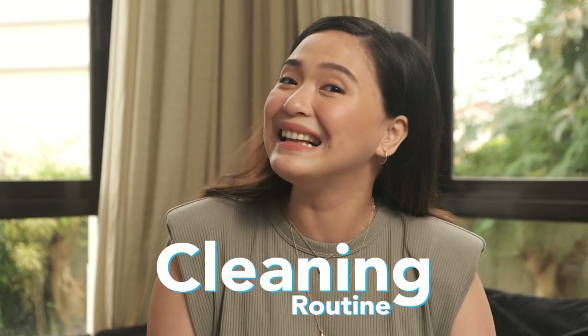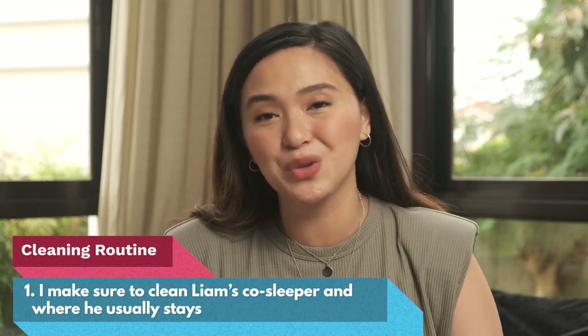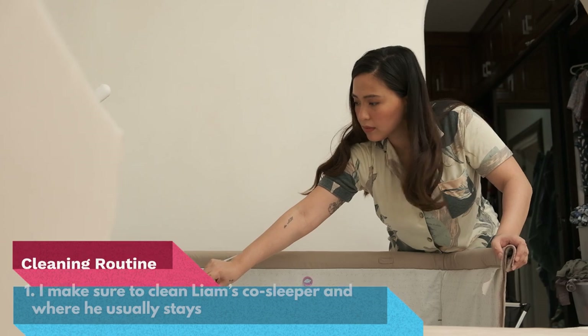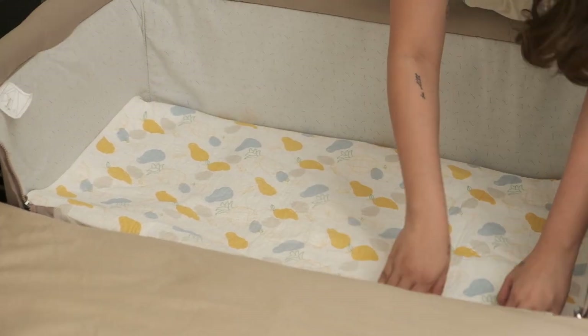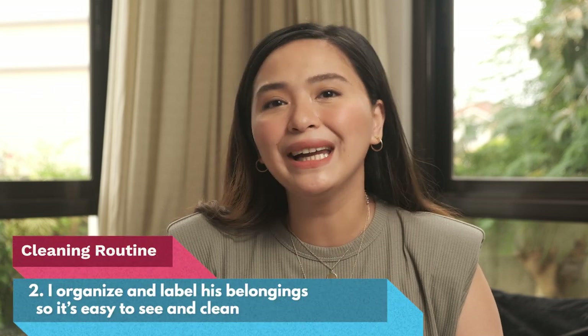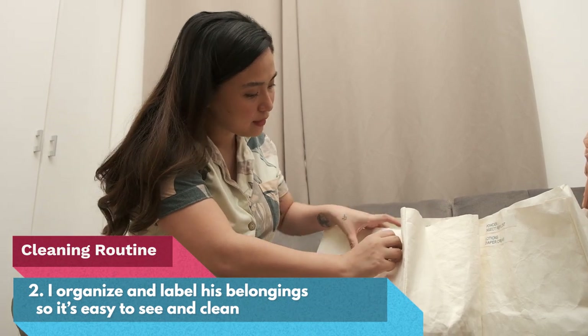So let's jump right into it — my cleaning routine. The first thing I do is make sure to clean Liam's co-sleeper and where he usually stays. Next, I organize and label his belongings so that everything is easy to see and easy to clean.